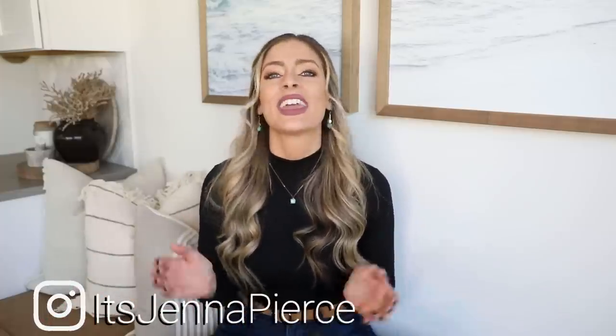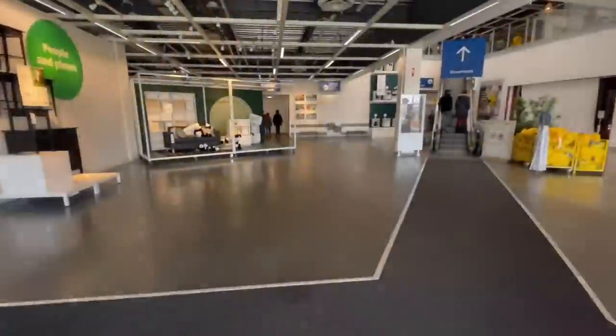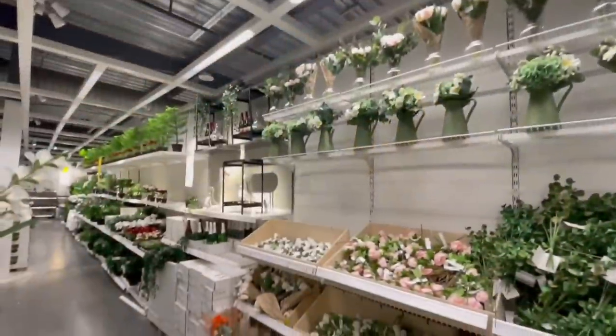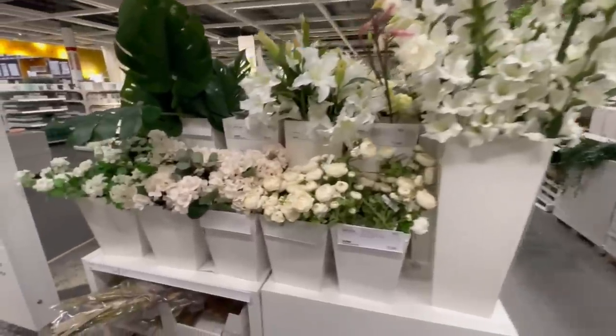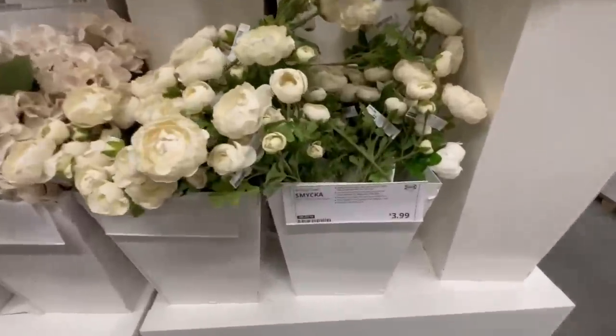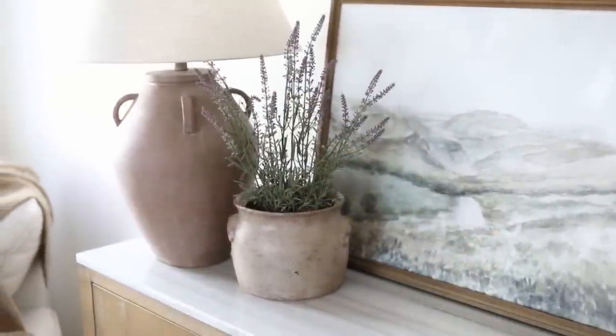Hey everyone, it's Jenna — welcome or welcome back to my channel. In today's video we're going to head off to IKEA and I'm going to take you all through the store and show you some pieces that will really help give your space that high-end designer look and feel, but at those amazing IKEA prices. Then we'll come back home and I'll show you everything I found and how I styled it throughout my home. Should be a really fun video full of inspiration — without further ado, let's go!